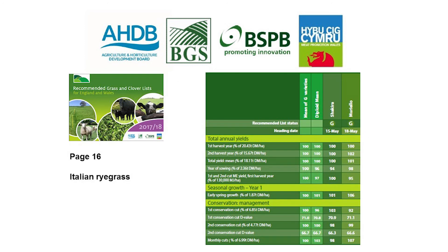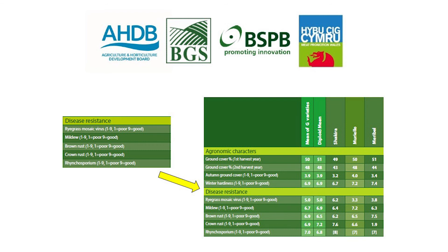Moving to Italian ryegrass diploid varieties on page 16, there is more of an emphasis on seasonal growth and conservation, purely due to the nature and intended purpose of these grasses. We are presented with more information than in the handbook. Where brackets appear within the tables, that indicates the data behind those figures is quite limited, which is why the two disease sites mentioned earlier were set up — to encourage disease within varieties and make these figures more accurate.